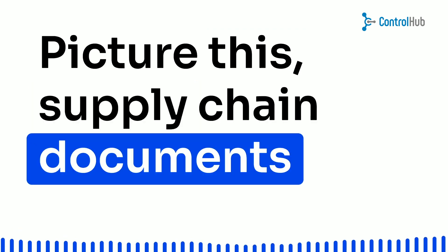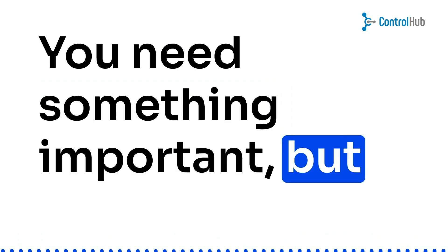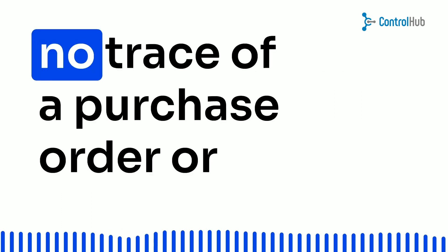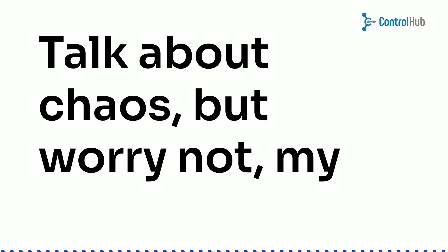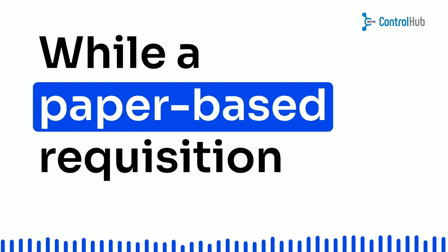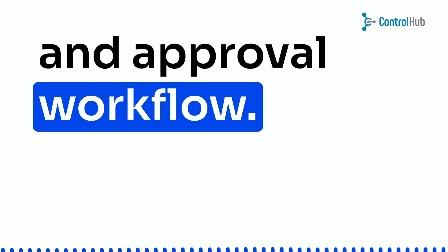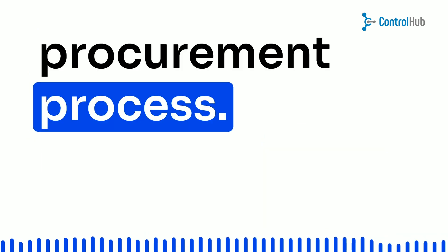Picture this: supply chain documents stored in old paper binders or file folders. You need something important, but finding it feels like searching for a needle in a haystack. And when your employees make purchases and send in the bills, there's no trace of a purchase order or management approval. Talk about chaos! While a paper-based requisition system may work for small startups, as your company grows, you need a more streamlined purchase requisition and approval workflow. It's time to bid farewell to the chaos and embrace a better way of managing your procurement process.